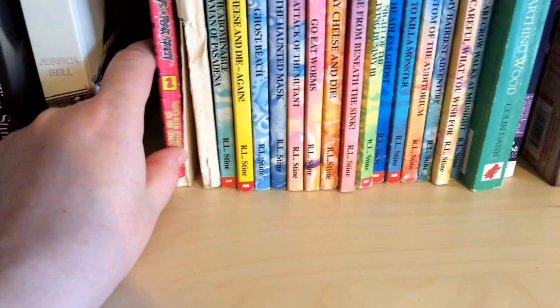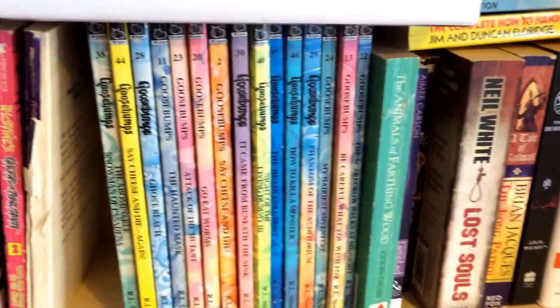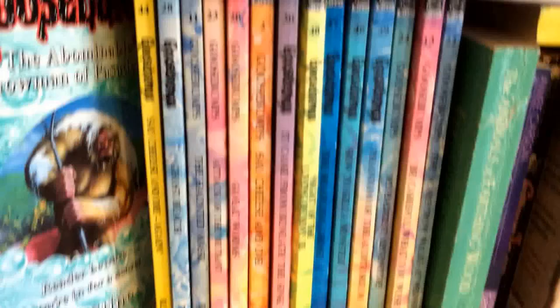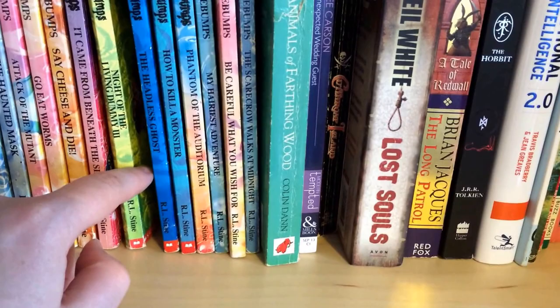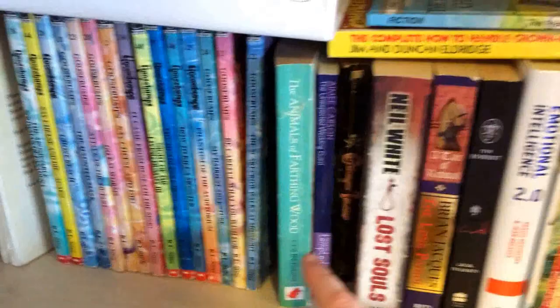I've got Ghosts of Fear Street 1 and 2 — my number one's really fallen apart, literally. Now I've got some of my Goosebumps books — I've got loads more at my parents' house. I've got The Blob That Ate Everyone, Snowman of Pasadena, Say Cheese and Die Again, Ghost Beach, The Haunted Mask, Attack of the Mutant, Go Eat Worms, It Came from Beneath the Sink, Night of the Living Dummy 3, The Headless Ghost, How to Kill a Monster, Phantom of the Auditorium, My Hairiest Adventure, Be Careful What You Wish For, and The Scarecrow Walks at Midnight. Then The Animals of Farthing Wood by Colin Dann.